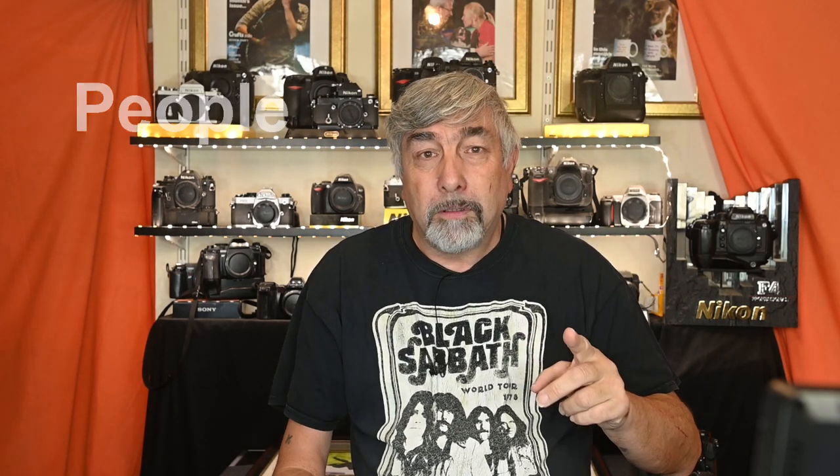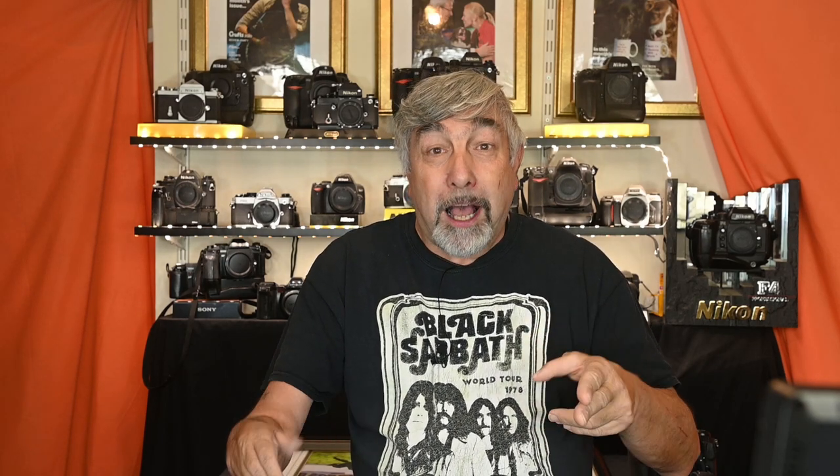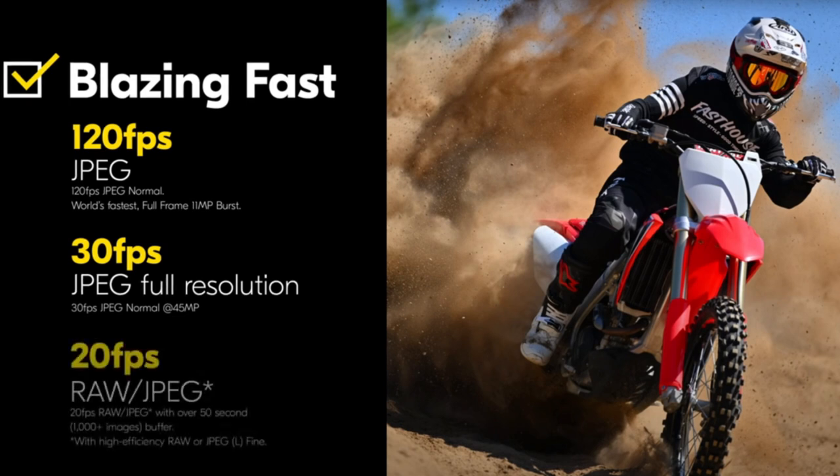We found out that those nine subject types are people, dog, cat, bird, car, motorbike, bicycle, train and planes. We'd also heard on the grapevine that there was no mechanical shutter — and I guess that's how we get up to 120 frames per second continuous shooting, using 11-megapixel JPEGs. We get 30 frames per second with full-resolution JPEGs, and 20 frames per second with fine JPEGs or High Efficiency RAW, which apparently retains the high resolution of the file but shrinks it by as much as a third in size thanks to a new algorithm.